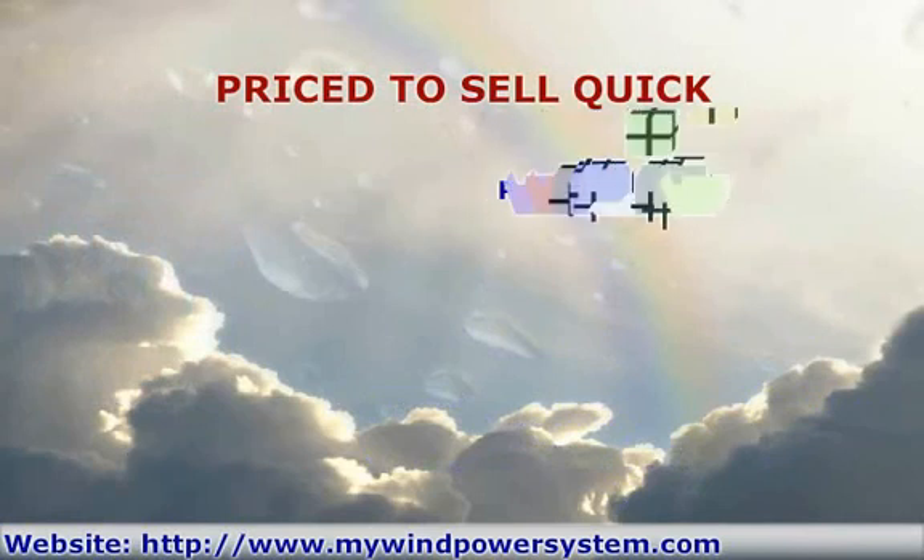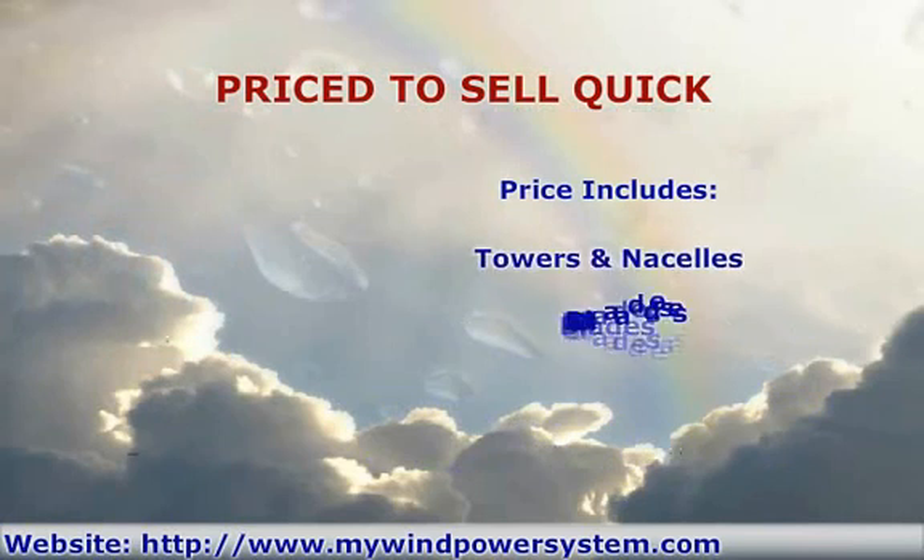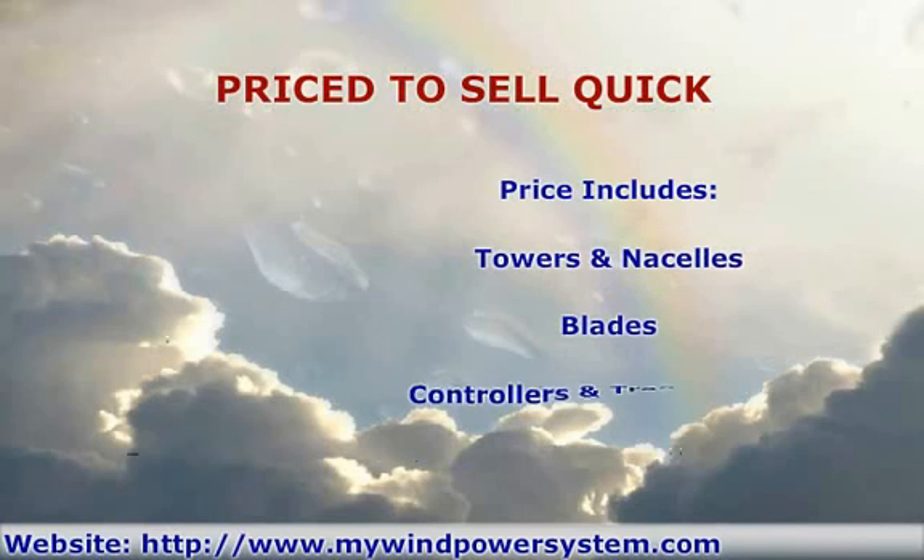Price includes tower, nacelle, blades, controller and transformer. Only 39,000 euros or 52,500 dollars per unit. Can ship to anywhere in the world. Offers also welcome.